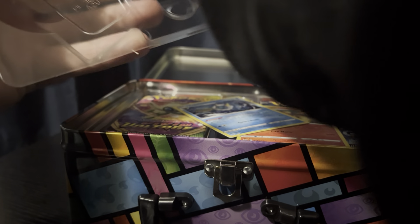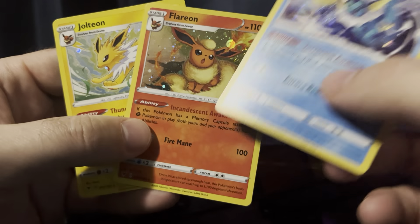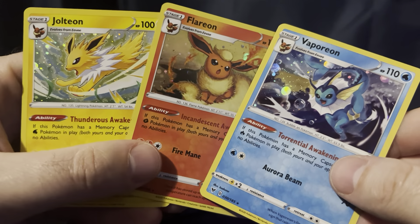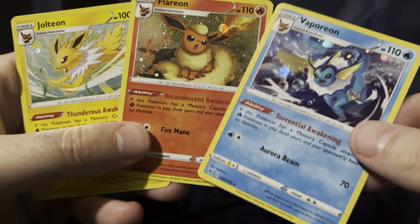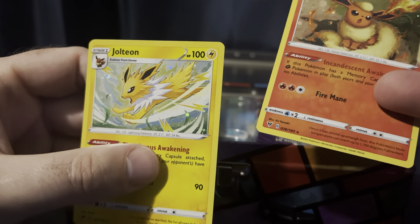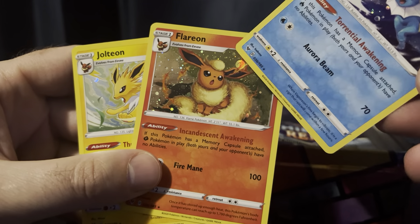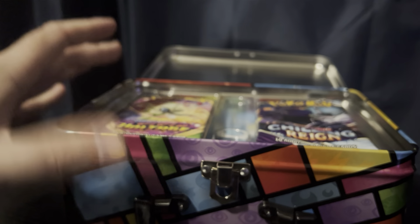Let's get these three promo cards out of their plastic — those plastic tombs that bend and warp them. These are actually Vivid Voltage promo cards, and they're beautiful. Who's your favorite — Jolteon, Flareon, or Vaporeon? Let me know in the comments. I think most people would say Flareon just because of the fire type excitement, whereas Vaporeon looks a bit fish-like to some. Personally, I'm a fan of Jolteon — it has this fierce, spiky fur pattern, whereas Flareon has more of a fluffy look.